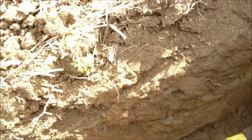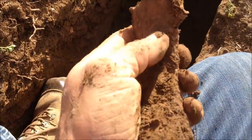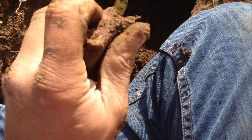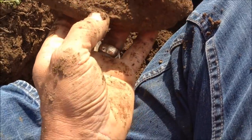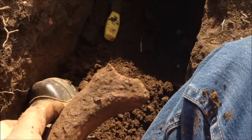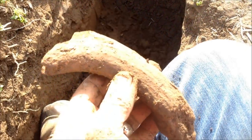Alright folks, the deer antler just popped loose. I've been digging it for a while. I've got that pottery underneath it. I'm down in the zone below the plow — undisturbed. Got pottery, big pottery, and a deer antler laying around in there. This is pretty cool. I've got that other piece of good-sized pottery right underneath this — I'm going to get it in a minute.